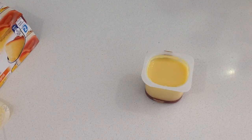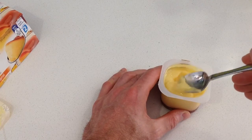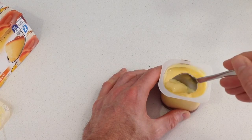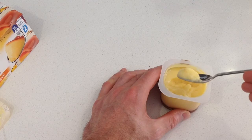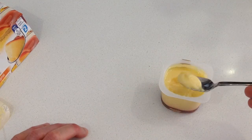Now for the all-important part, let's have a taste. First of all, the consistency of the custard is not too bad — relatively medium density, a little thick, not too lumpy.